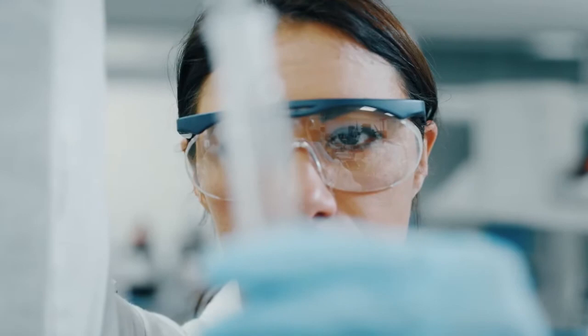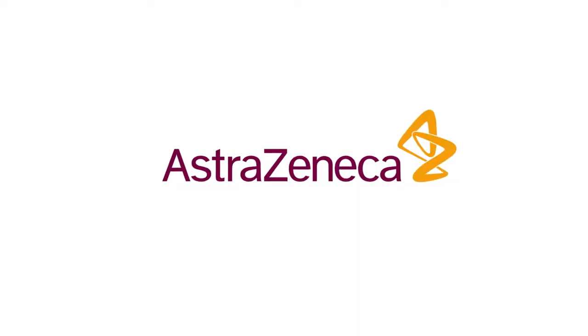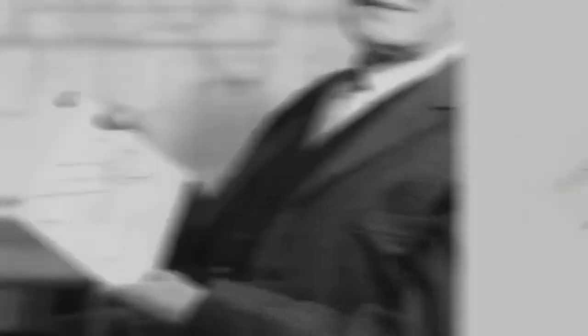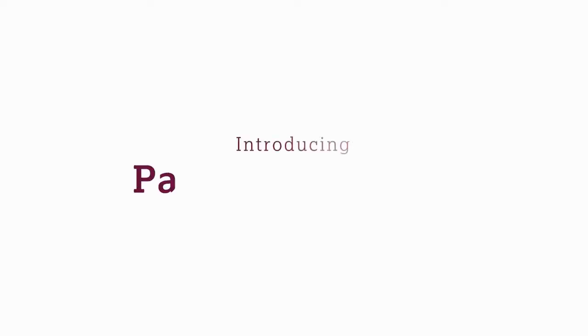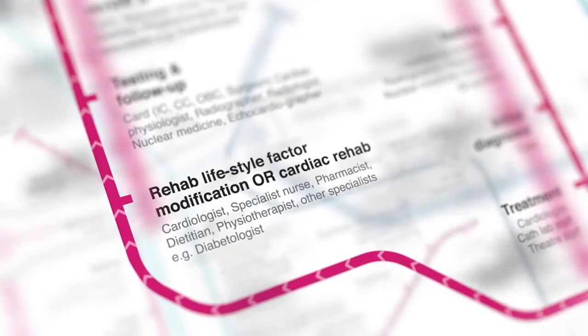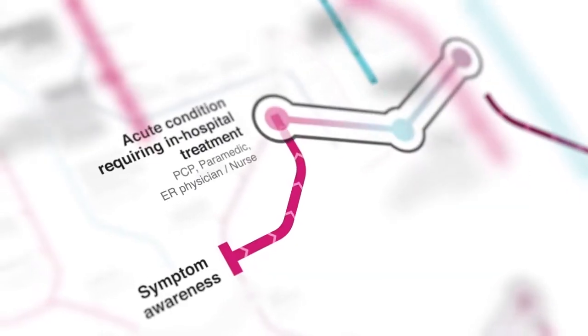To help doctors preempt all the possible turns, AstraZeneca took inspiration from Harry Beck's original tube map. Patient Pathways is the world's first visualized disease map showing the connections between four separate diseases.